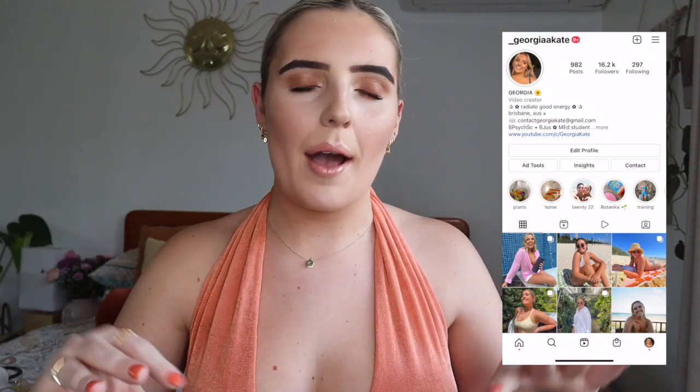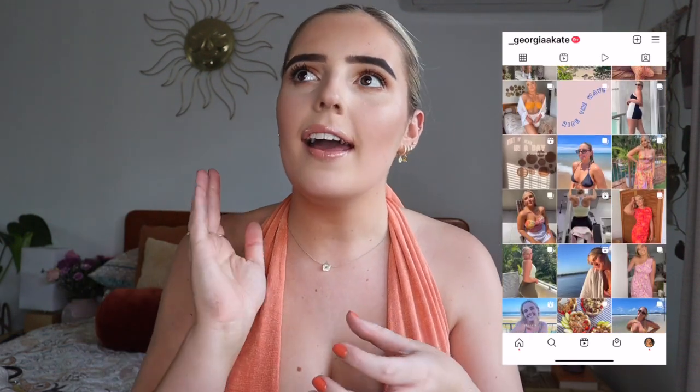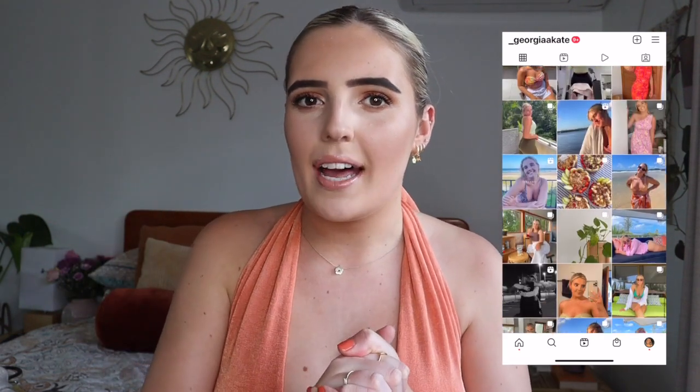Hello guys, welcome to today's video! I hope you're all doing well. I'm very excited because I was talking about this on my Instagram — I want to get back into some of the OG videos. I miss OG YouTube; it was just so wholesome. I thought I would kick that off by sharing a collective haul of things I've picked up over the past couple of months with my own money.